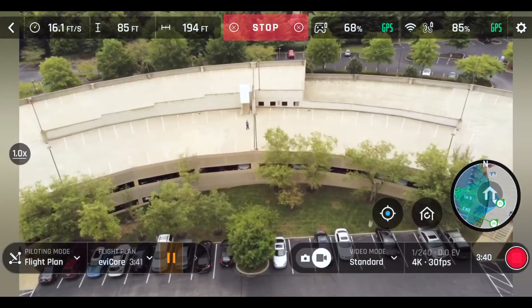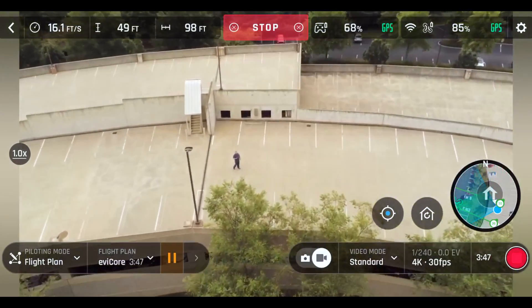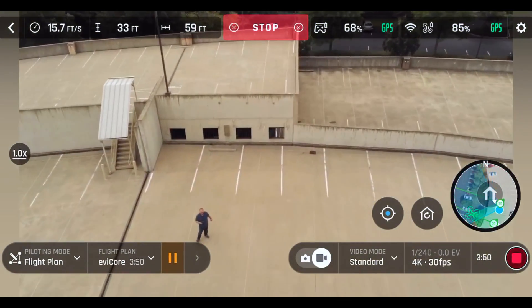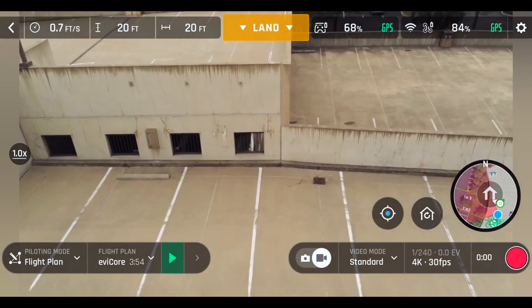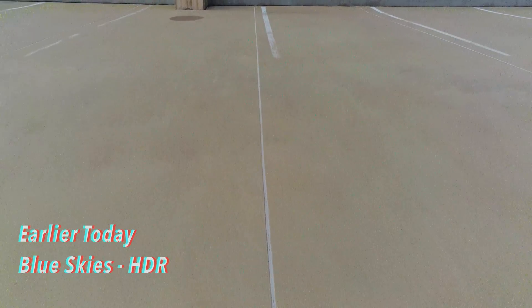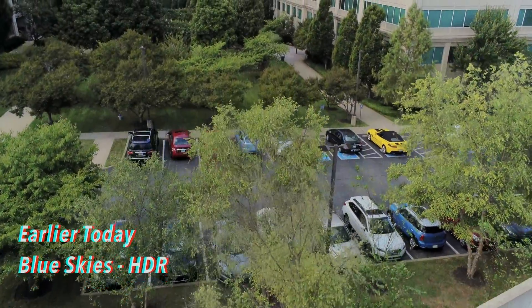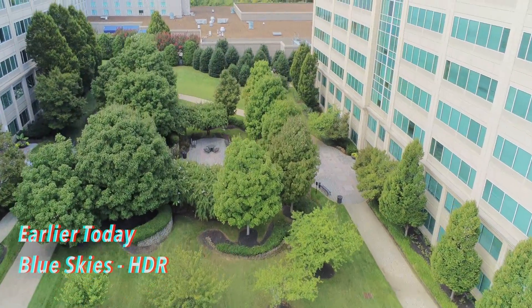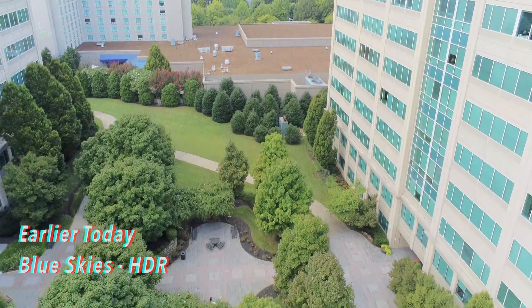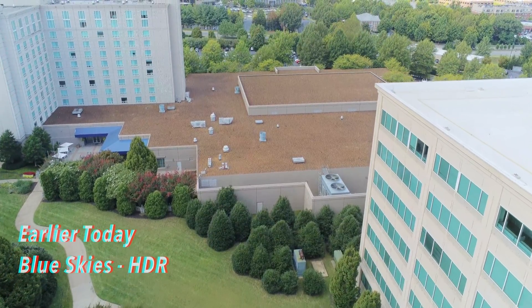The only thing I almost messed up on with this mission is there's a light pole right next to me that I didn't account for. But here it is guys — coming right down to me, right where it comes to the same spot every time. It's 20 feet above me. I'm going to bring it down to me.